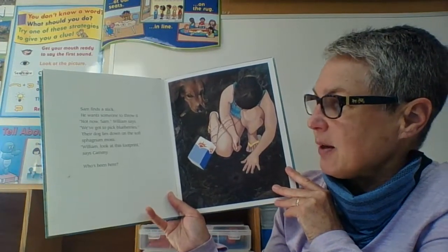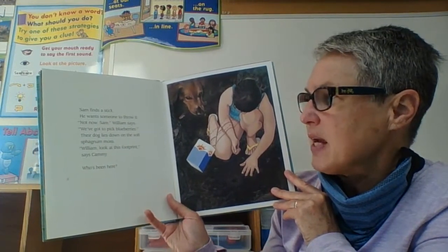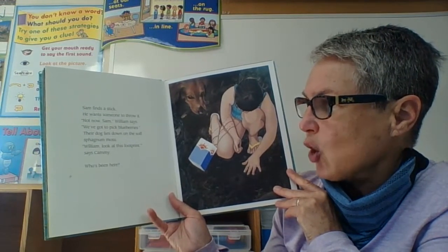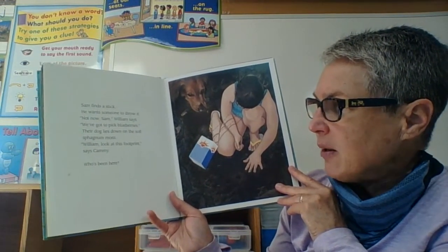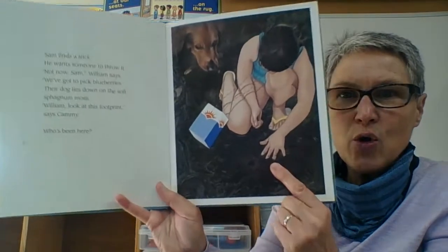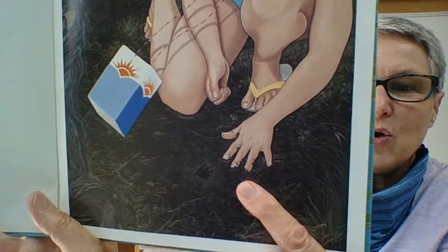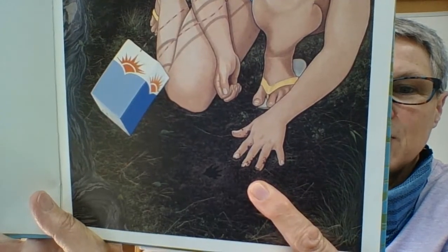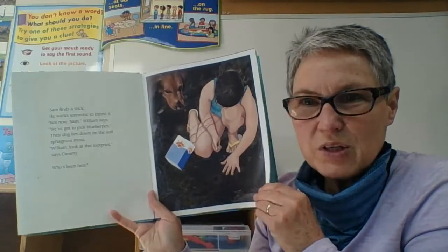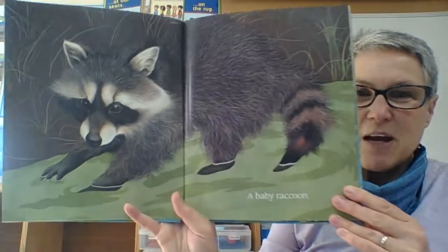Sam finds a stick. He wants someone to throw it. Not now, Sam, William says. We've got to pick blueberries. The dog lies down on the soft moss. William, take a look at this footprint, says Cammie. Who's been here? Whose footprint do you think that is? We know it's an animal that lives around a pond. A baby raccoon!